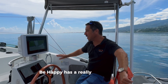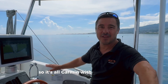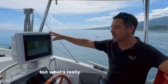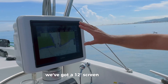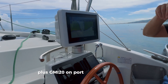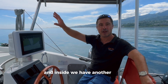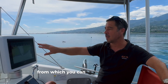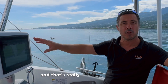Be Happy has a really complete electronic setup — it's all Garmin, with radar, AIS, and VHF. What's really specific about this boat is we've got a 12-inch screen here plus a GMI 20 on starboard, a 9-inch screen plus a GMI 20 on port, and inside we have another chart plotter. That's three different positions from which you can access all the boat info, the charts, and the autopilot — and that's really unique.